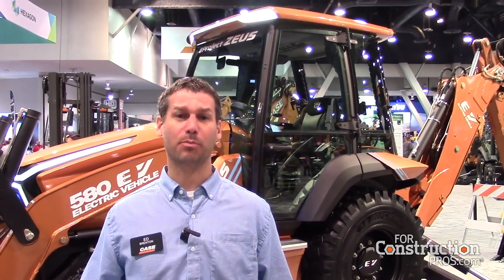Hi, I'm Ed Brenton, Product Marketing Manager with Case Construction Equipment. Today we're launching the very first fully electric backhoe loader, the Case 580 EV. I want to talk to you about some of the features of this machine and the benefits you can gain from being the first to own an electric backhoe.